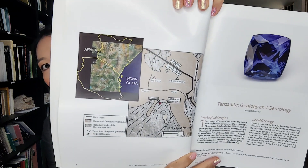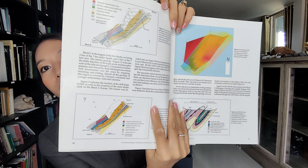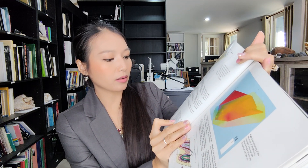In the beginning section on Tanzanite geology and gemology, it shows the geological origin and local origin with a chart — very clear — so you can know which path is Tanzanite, kyanite, graphite, dolomite, granite, and calcite, separated by color. This section also shows Tanzanite, kyanite, graphite, dolomite, and granite.